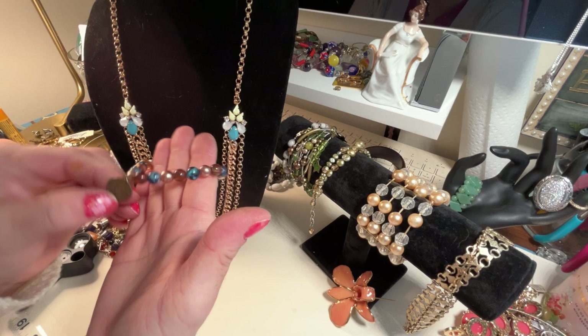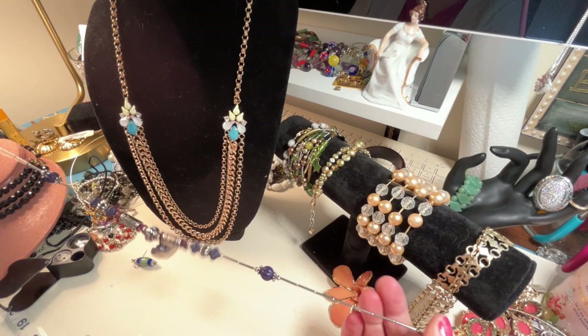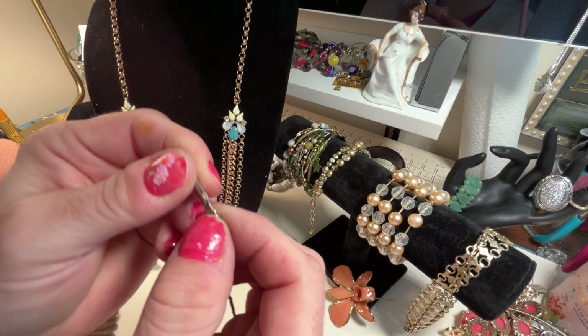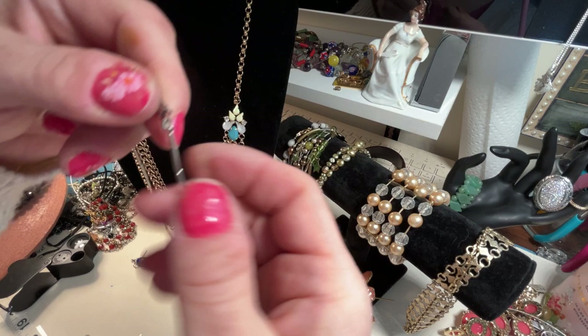Looks like we have just a little stretchy bracelet with a little faux Chinese coin on it — very cute. Oh, this is cute — if you're into heart jewelry, this is for you. Look at this clasp on here, it's got a nice vintage-style clasp — sort of a hideaway clasp too. I really like that.